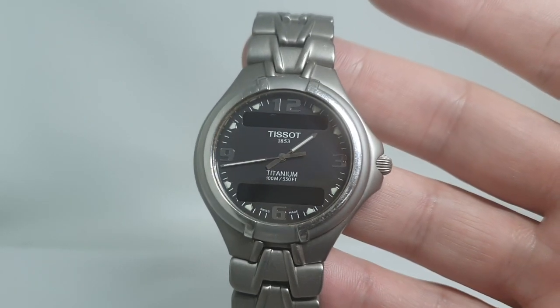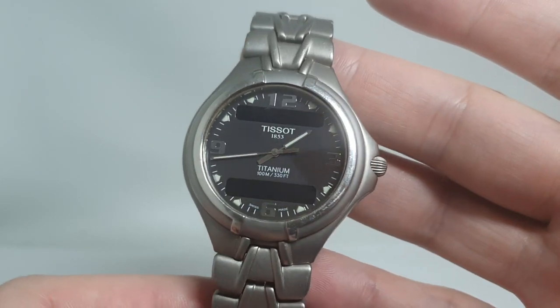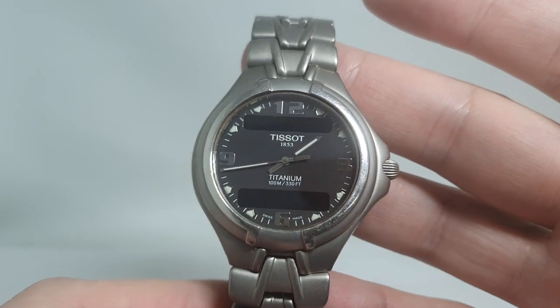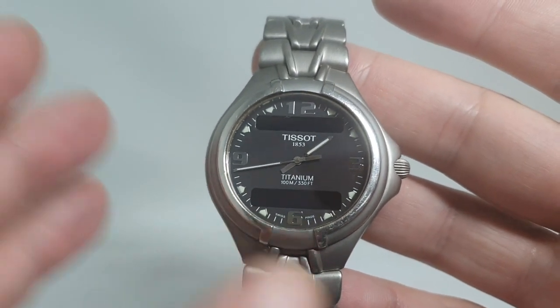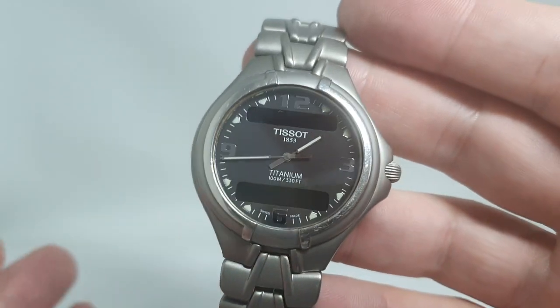Hello watch fans! Birth Year Watches here, and this time we have a circa 1999 Tissot Titanium 7. It's commonly known as the 'Aerospace' because it resembles the Breitling Aerospace of the same era, which is still in production.